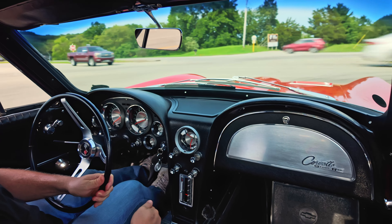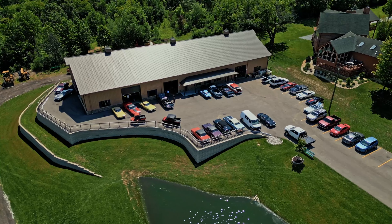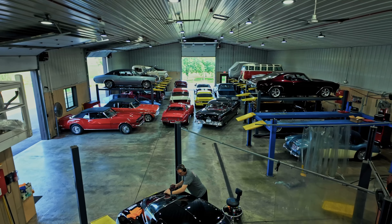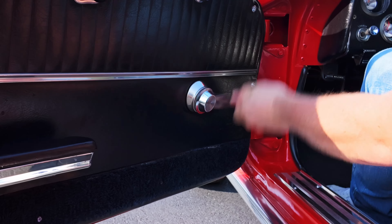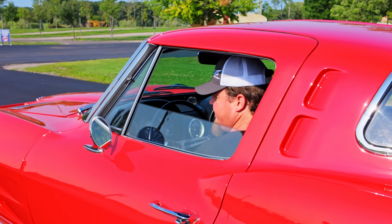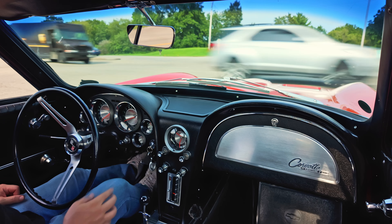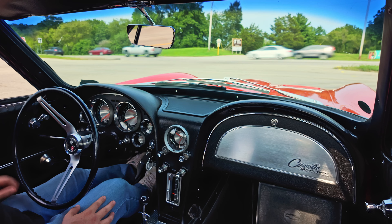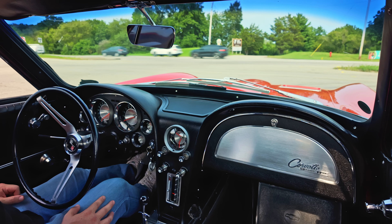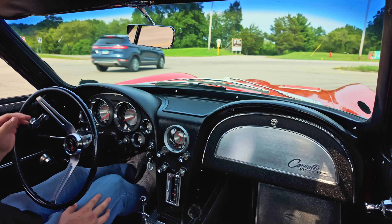Everything seems to be in really good working condition on it. Our shop thought so as well. They did a couple of minor fixes to it — they went ahead and replaced the door lock cylinders, adjusted one of the headlights, and the amp gauge, that's what it was. So a very short list, nothing really mechanical, just a little odds and ends. It was very dialed in when we got it.